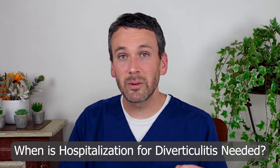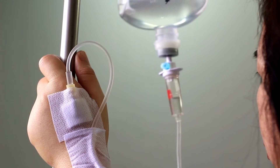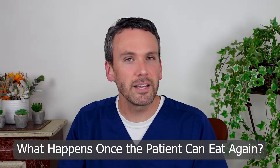Hospitalization for diverticulitis is needed when a patient's symptoms become very severe and they simply can't keep anything down. They're going to need an IV and receive antibiotics and fluids through it until they're able to eat again. But once they're able to eat, they can usually return safely home and continue a course of oral antibiotics to complete their recovery. But that's still really run-of-the-mill diverticulitis.